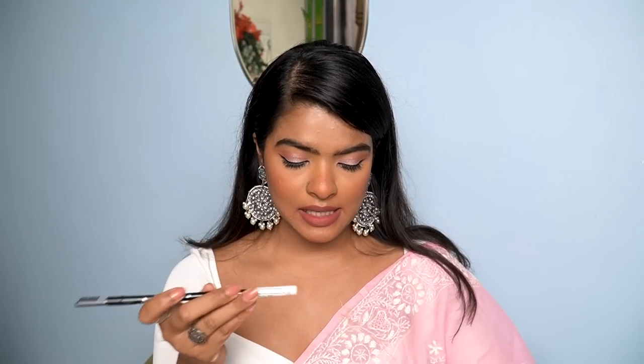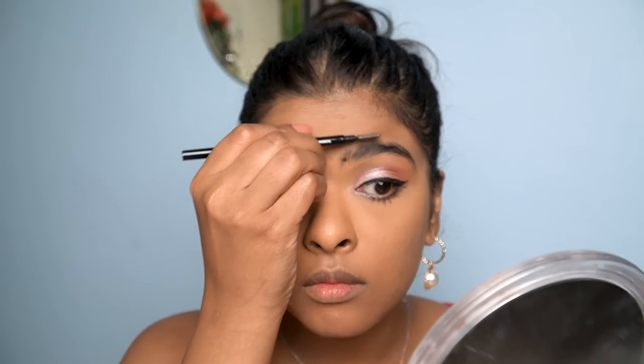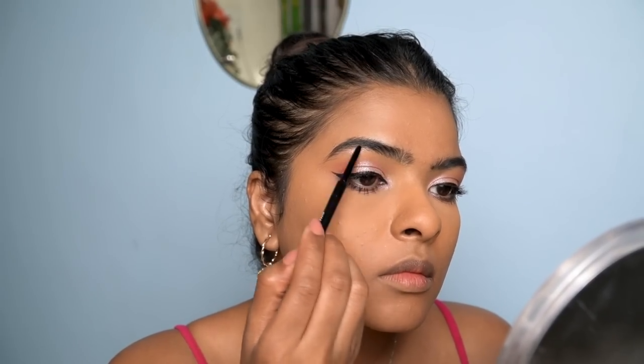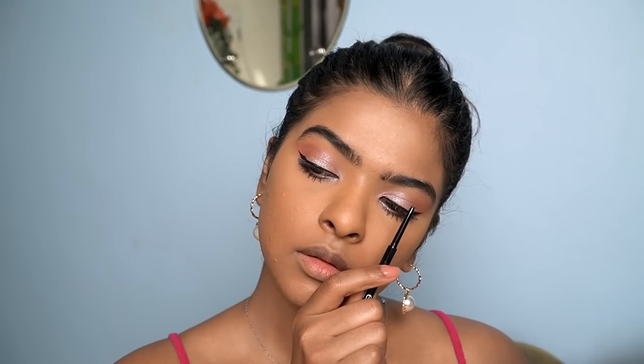The next eyebrow pencil is by ELF — I'm a complete fan. This is the ultra precise brow pencil in the shade neutral brown. Neutral brown is a good shade for dark eyebrows. The price is 590 rupees with 25% off.